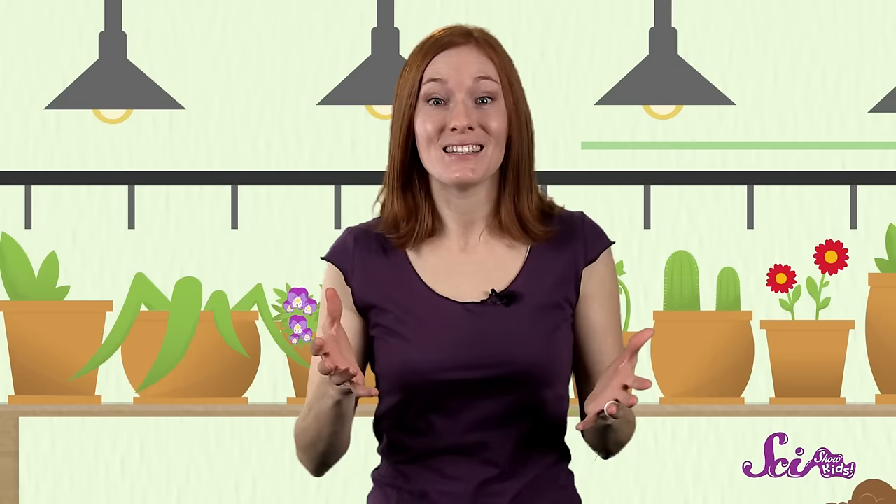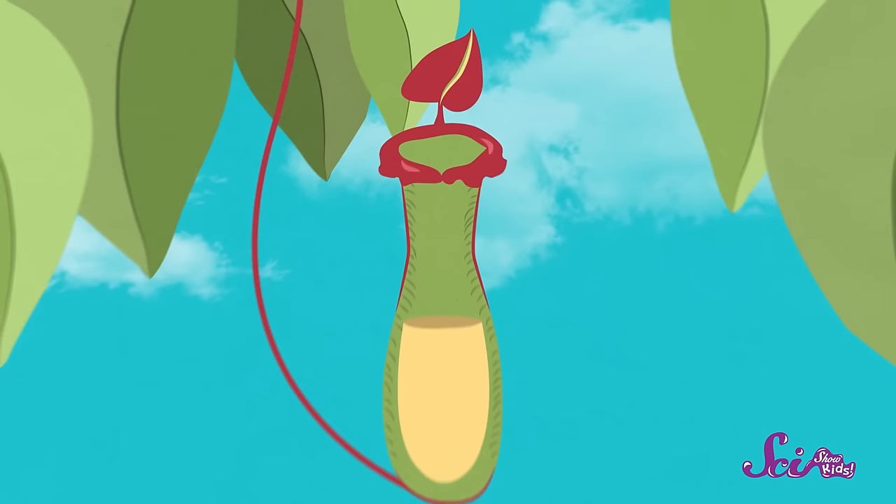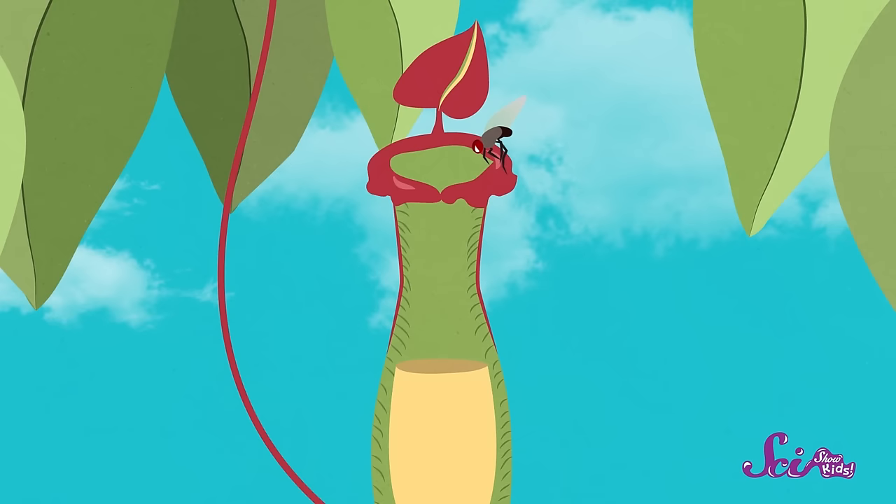Some other carnivorous plants can consume even bigger prey. Pitcher plants, for example, have big, brightly colored leaves curled up into the shape of a tube. At the bottom of the tube sits a little pool of sweet liquid called nectar. Lots of different creatures are drawn to its tasty smell — they creep, crawl, jump, or fly to the edge of the tube to see what's in there to eat. But the top is really slippery, and there are stiff hairs all along the inside of the tube pointing down, so once the creature starts to fall in, they can't get out. This clever kind of trap has allowed pitcher plants to catch not just bugs, but also small frogs and even mice.